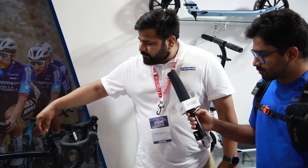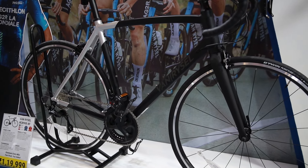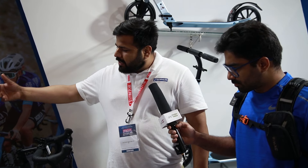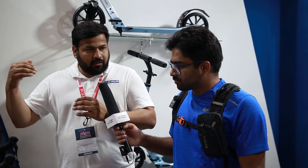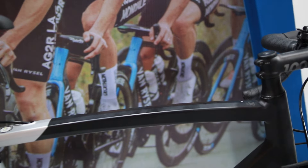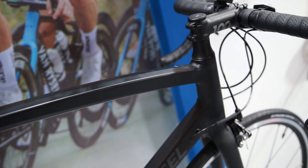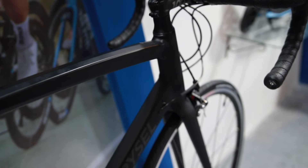This bike comes with a triple butted frame, which is one of the ways to build lighter aluminum frames. Triple butting is a process where heat is applied to the tube so the molecules are redistributed — it's a complex process. The tube is not thinner, but the weight is reduced and the strength is maintained.